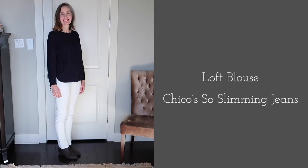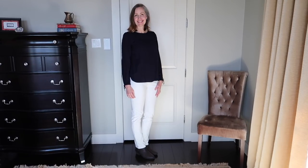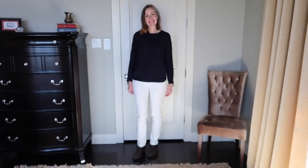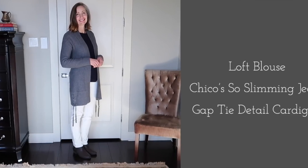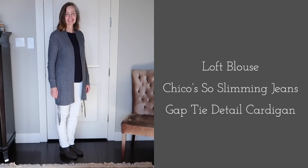For example, this blouse from Loft I got about three or four years ago has held up great and is coming back for another season, along with these jeans from Chico's. I've had these So Slimming jeans from Chico's for probably five years — they've been a great purchase. I love wearing this cream color in wintertime, and here I've added a cardigan for a whole new look.